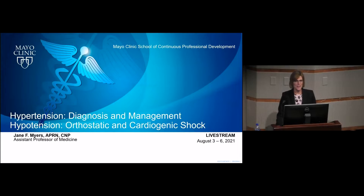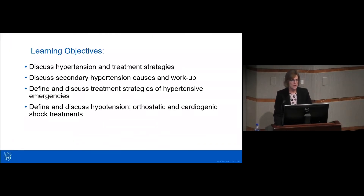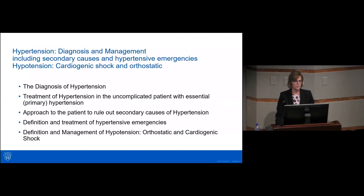Good morning, everyone, and I hope you all had a nice break. I'm excited to talk on a topic that is near and dear to my heart. I have no disclosures. Today we're going to talk about hypertension and treatment strategies, looking at secondary causes and the workup, define and discuss treatment strategies of hypertensive emergencies, and then talk about orthostatic and cardiogenic shock and treatment choices. Here's the outline we'll talk about this morning.